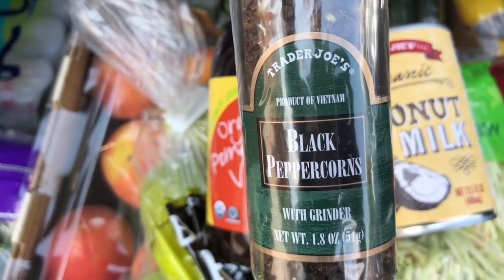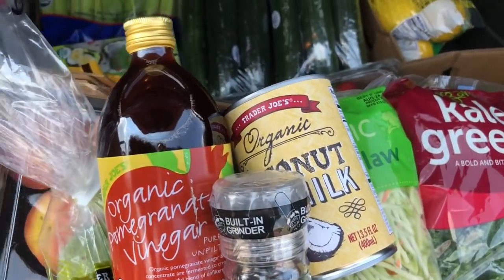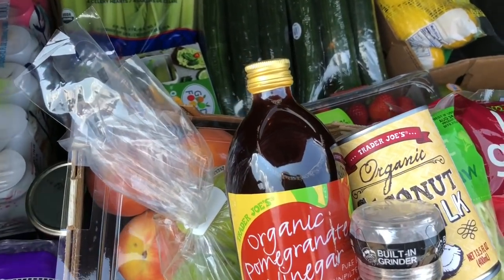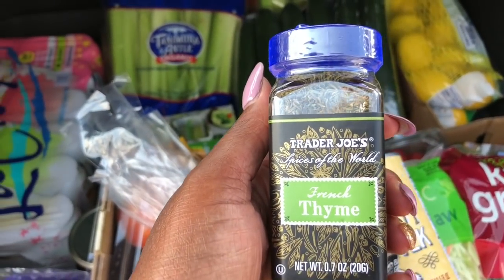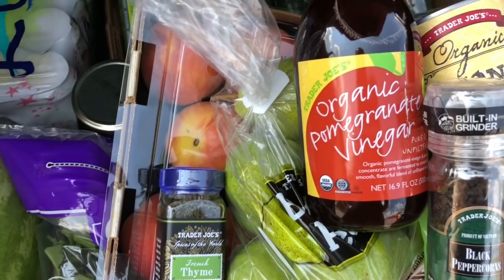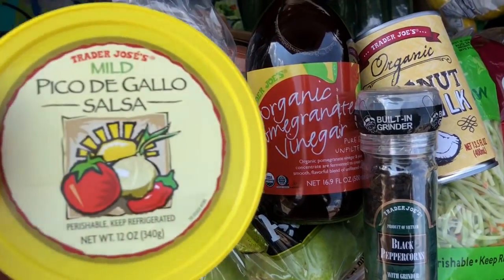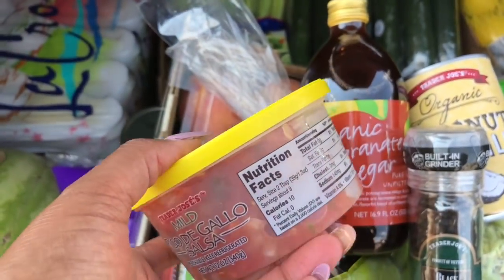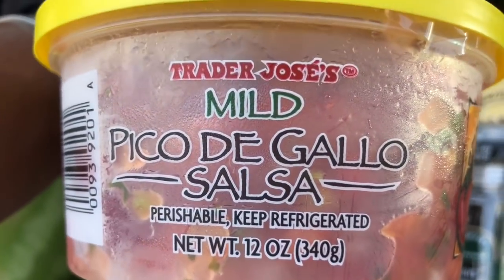I've got some crushed black pepper because I ran out. Some organic red grapes — that's a pound. Next I've got some thyme because I ran out; I use thyme when I make soups, whether it's a raw soup or a cooked soup. And I've got some mild pico de gallo salsa — I love adding this to my snacks or using it as a vegetable dip.